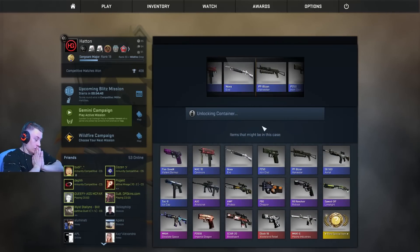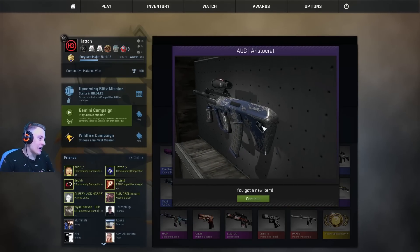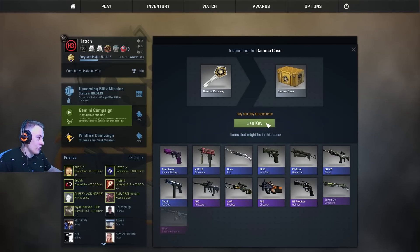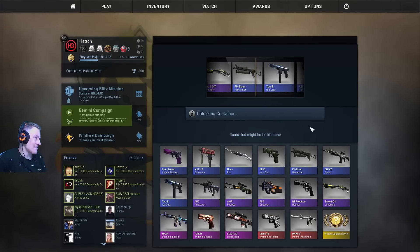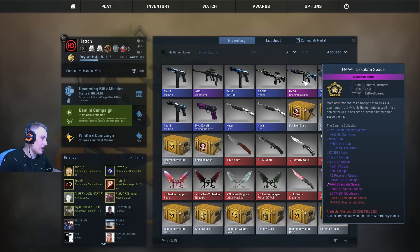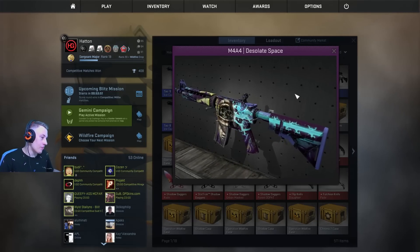We've got two more cases and we've just seen another red go past. We get an Org Aristocrat — not a fan of that. Last case, let's go. And another blue. So we only got like one sort of half decent thing out of all of these cases. The Desolate Space — it's battle scarred, of course. But it doesn't actually look battle scarred, to be fair. It looks pretty good condition.